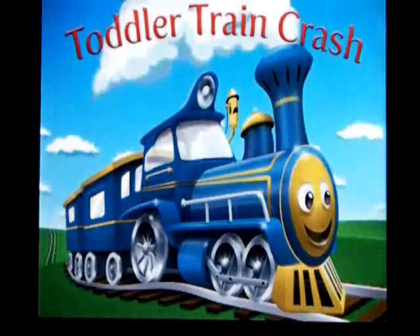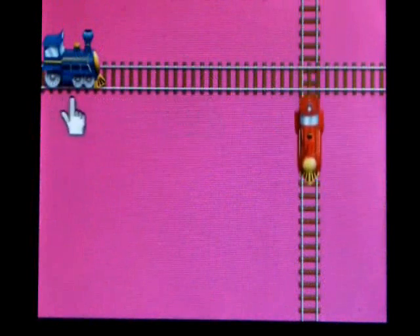Hey guys, Monica here with Toddler Train Crash. Wanted to show you the game that is in the App Store. We start with our characters showing them the screen,